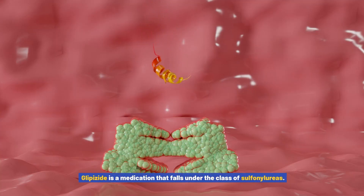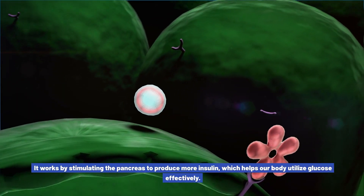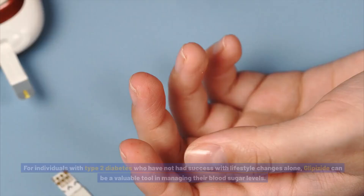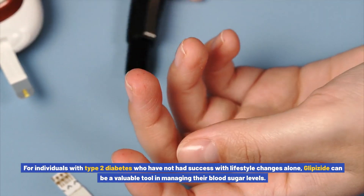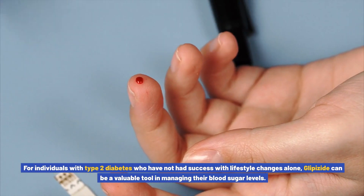Glipizide is a medication that falls under the class of sulfonylureas. It works by stimulating the pancreas to produce more insulin, which helps our body utilize glucose effectively. For individuals with type 2 diabetes who have not had success with lifestyle changes alone, glipizide can be a valuable tool in managing their blood sugar levels.